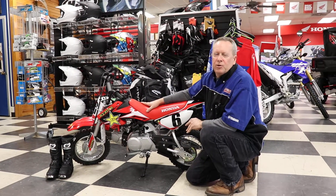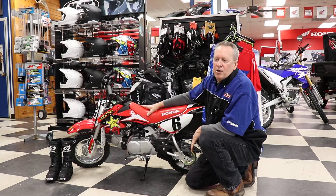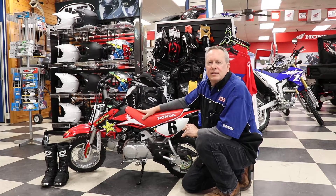Come see us at RossMotorsports.com or call us at 936-634-6711.